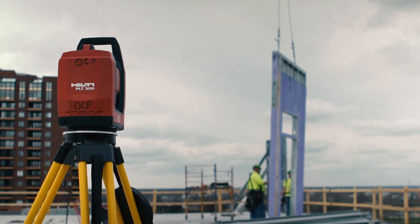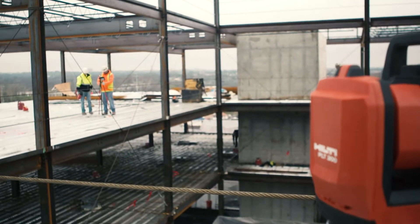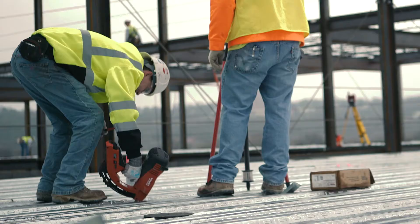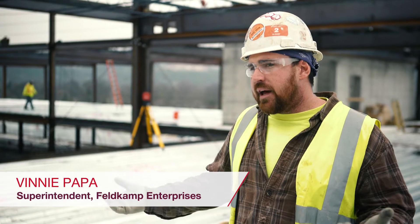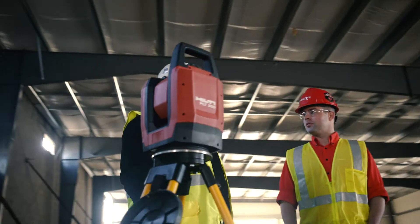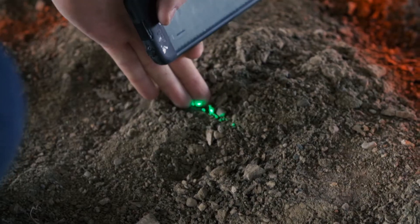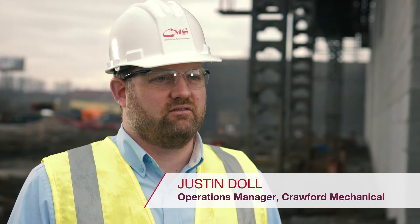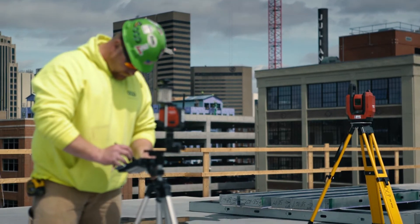A typical layout takes about two to three men, but with the PLT 300 we've got it down to one person. What would normally take about four days to lay out this many penetrations on this floor, we're now doing a complete floor layout in less than a day. It's all based on dollars per hour for us — the PLT 300 allows us to do the job faster, more accurately, so it's an improvement in efficiency almost instantly.